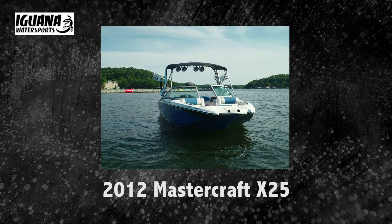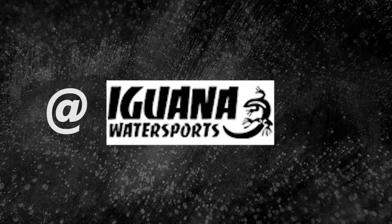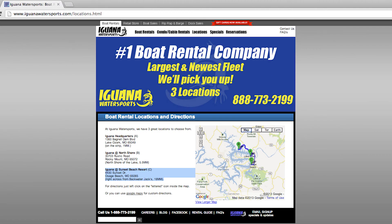All of these can be found at Iguana Water Sports. Come check out the Boats of the Month at Iguana Water Sports, located on Bagnall Dam Boulevard in Lake Ozark, on the Strip at the One Mile Marker, or check us out online at iguanawatersports.com.